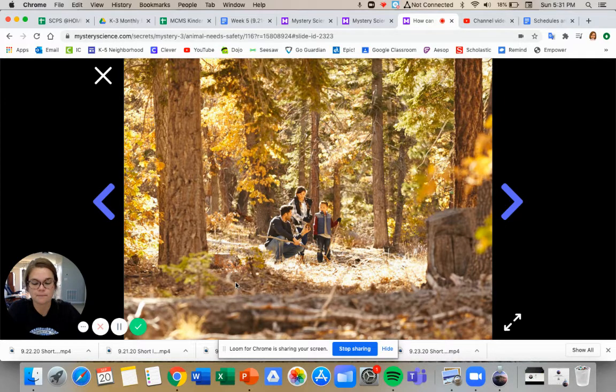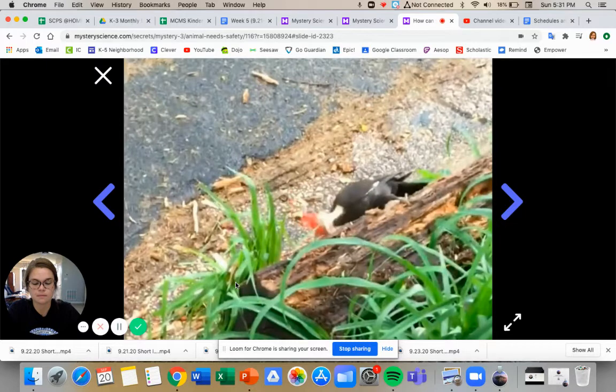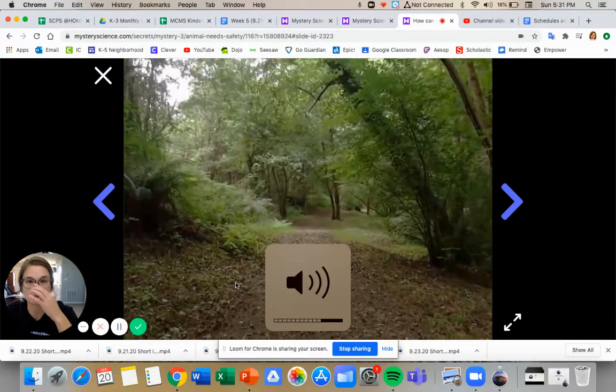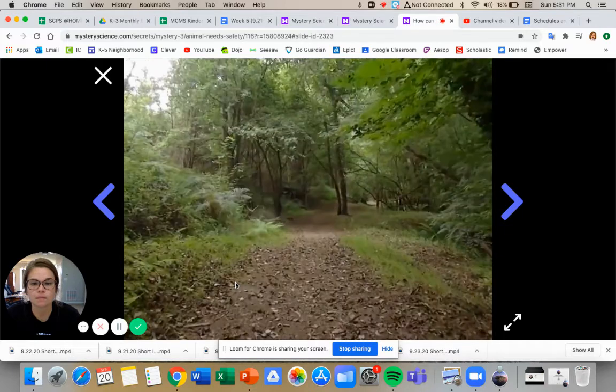If you were with me on the last mystery, we wondered: why do woodpeckers peck wood? And we saw a few different animals on a walk, all of them working to find food. So let's go for another walk today. I'll give you some tricks so that you can go out and find animals too.